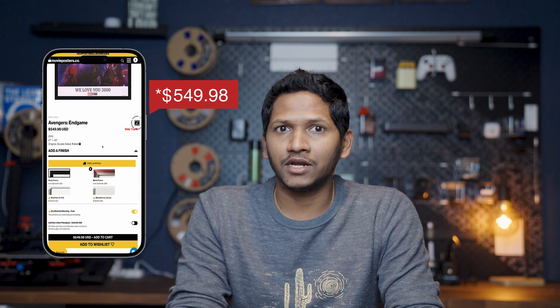They have posters of almost every movie, but the price is high for what I'm looking for — if I remember correctly, it was around $450. I'm sure they ship high quality posters, but it's out of my budget. Then I moved to the second search engine — I meant YouTube.